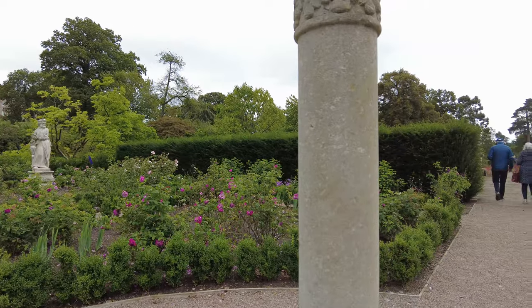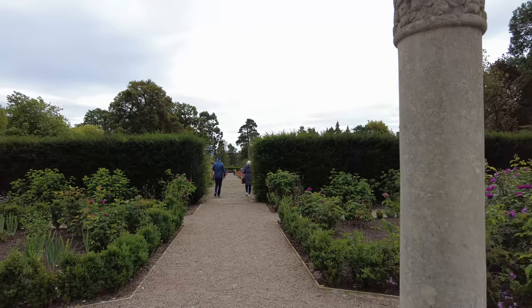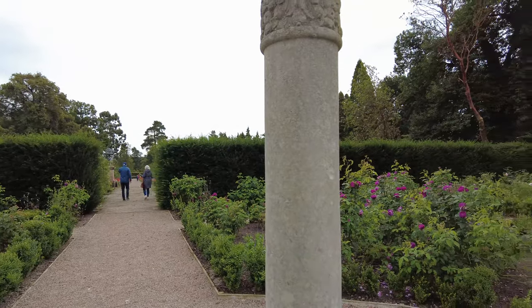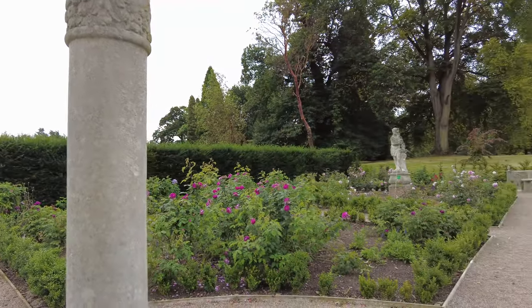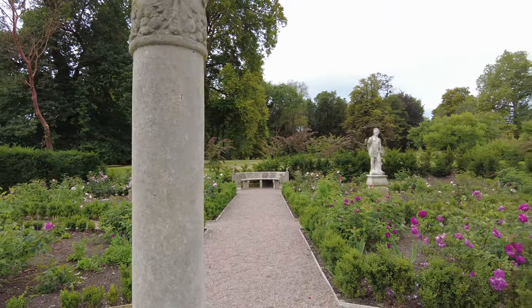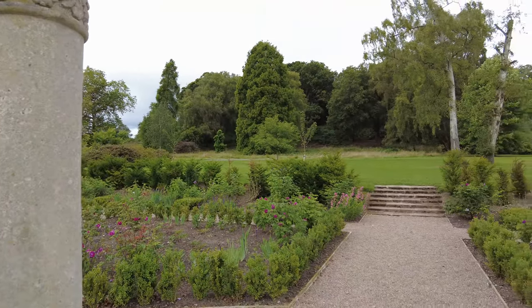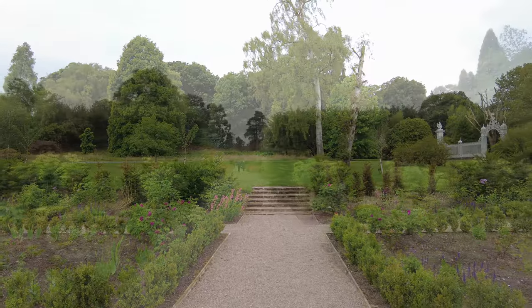Next, we stroll along the Lavender Walk, a fragrant pathway that captures the essence of an English summer, planted with rows of lavender that burst into purple hues during the warmer months. This walk is not only a feast for the eyes, but also a delight for the senses. The soothing scent of lavender fills the air, creating a calming atmosphere that makes it easy to forget the outside world.